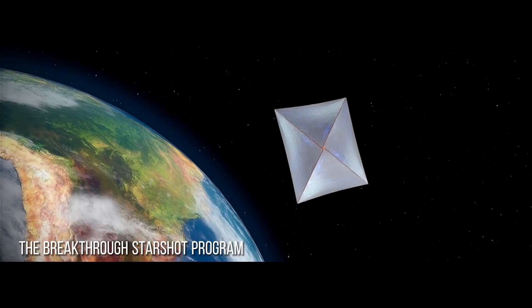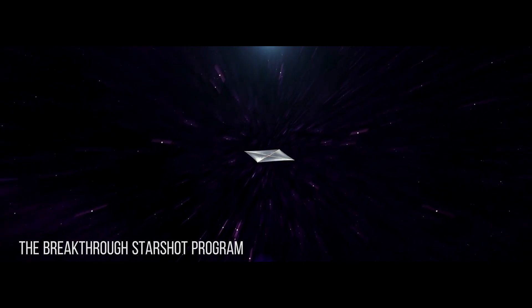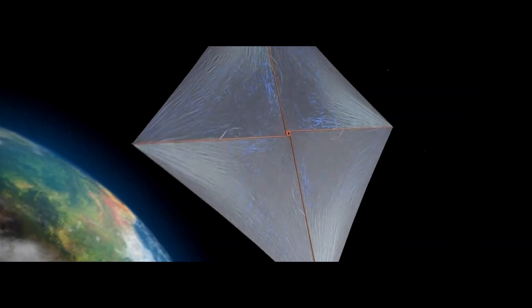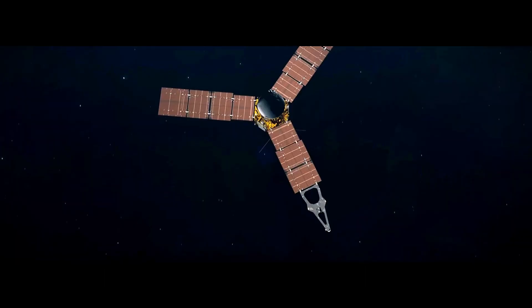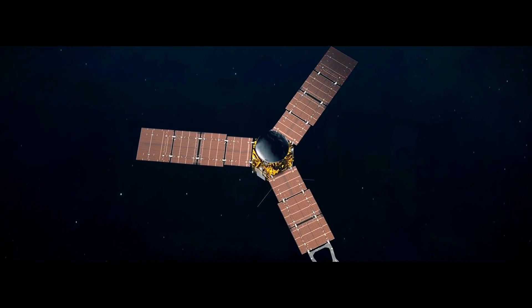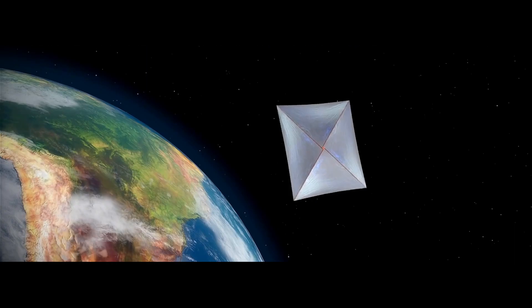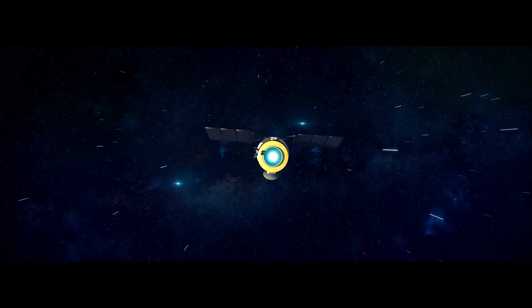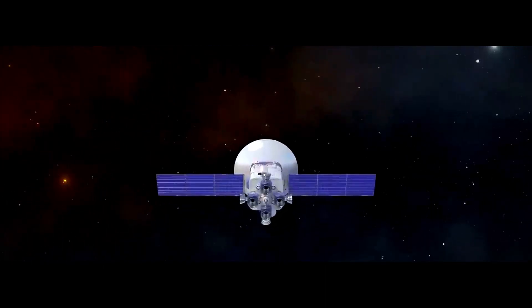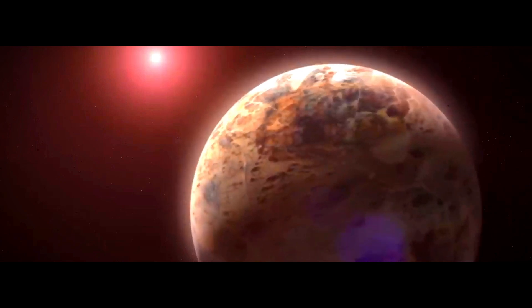So, scientists have devised an ambitious plan known as the Breakthrough Starshot Program. This groundbreaking initiative aims to deploy thousands of miniature space probes, each weighing only one gram, to the Alpha Centauri system. These probes would be equipped with enormous solar sails that would be propelled by powerful laser beams from Earth, enabling them to reach speeds of up to 20% the speed of light. The hope is that these advanced probes could provide us with an up-close look at Proxima B, revealing potential signs of life and other interesting information about the planet.